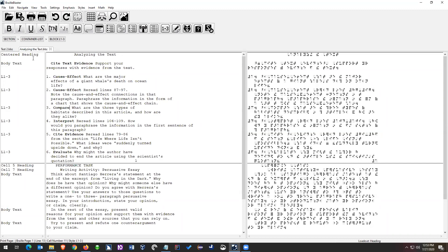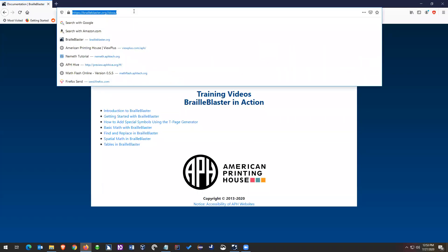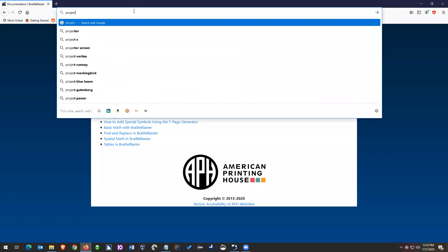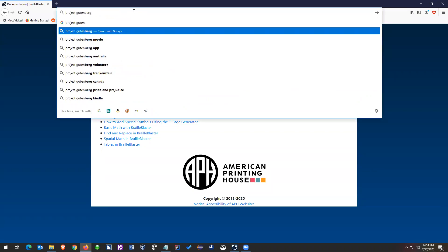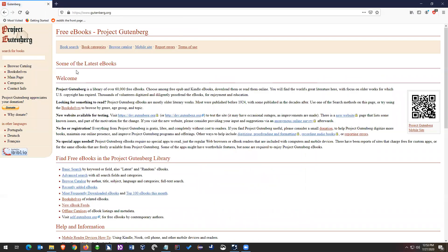That's a very easy way to start making Braille Blaster a part of your workflow. As far as EPUBs go, the file I shared with you is an EPUB. You can find a lot of great EPUBs — just go to your favorite browser and search for Project Gutenberg. It'll be the first thing that comes up: gutenberg.org.